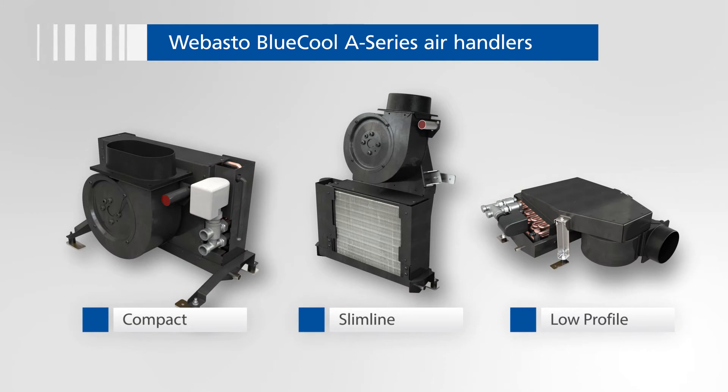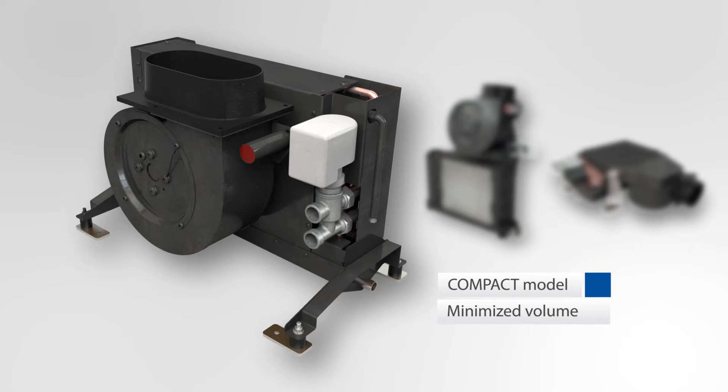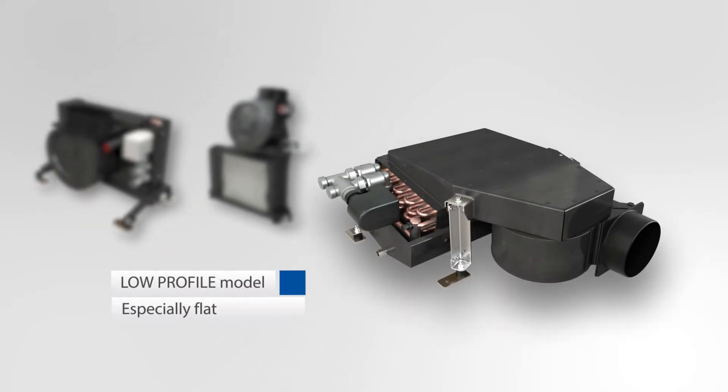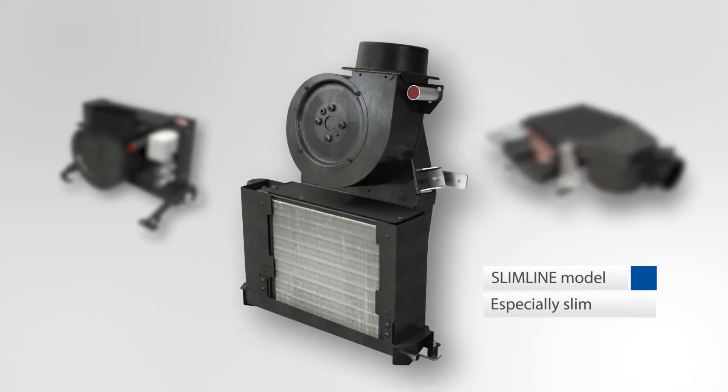The three models called Compact, Slimline, and Low Profile are extremely compact and lightweight and are designed to cope with any installation demand. Compact is the standard model with minimized installation volume. Low Profile is the horizontal version with minimized height, and Slimline is the vertical version with minimized depth.